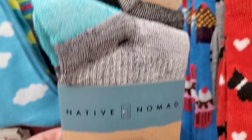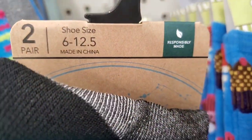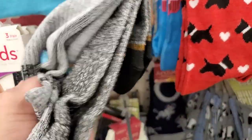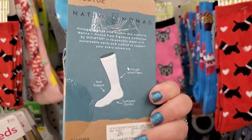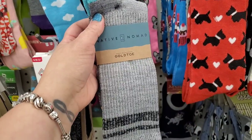This is really interesting — by the brand Native Nomad, responsibly made for shoe sizes 6 to 12 and a half. These are really, really nice quality — you can definitely feel it, they're super high-end. You get two pairs of these Gold Toe socks for $1.25. I'm really loving that.